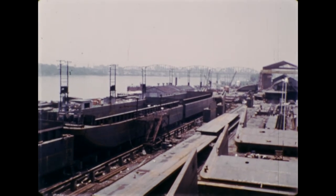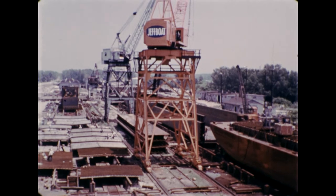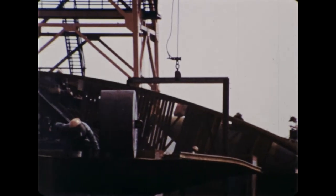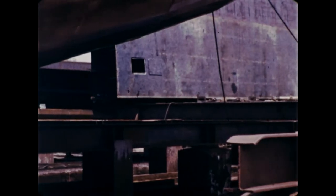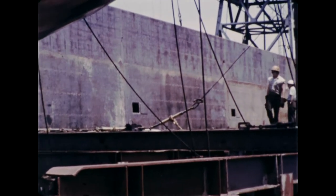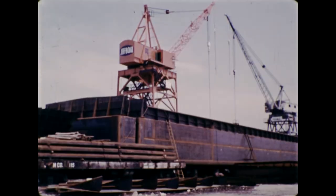In shipyards along the river, more barges are constantly being built. Steel beams are welded together to form the frame, and large sheets of steel are cut to size and shape for the hull.